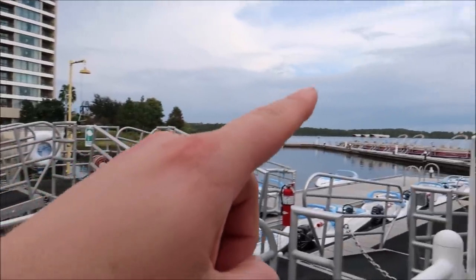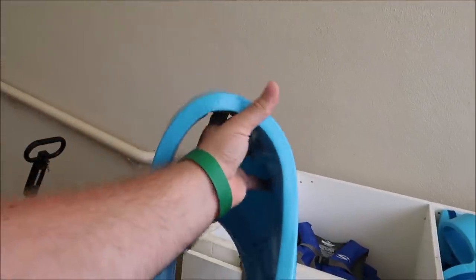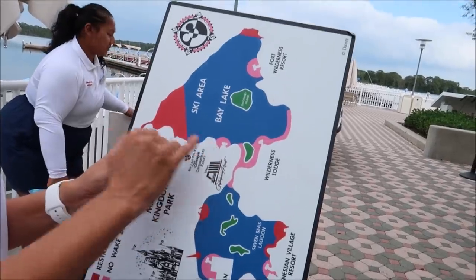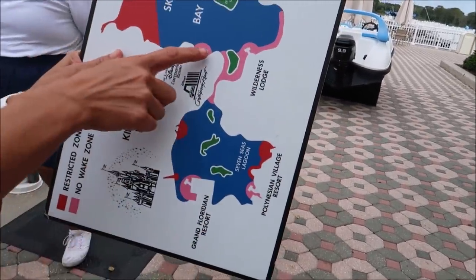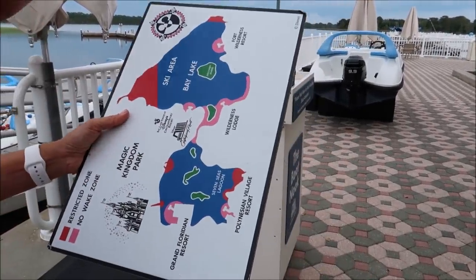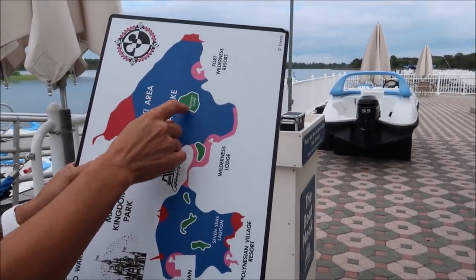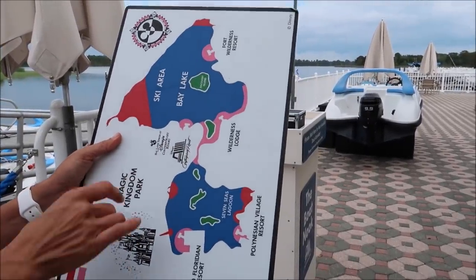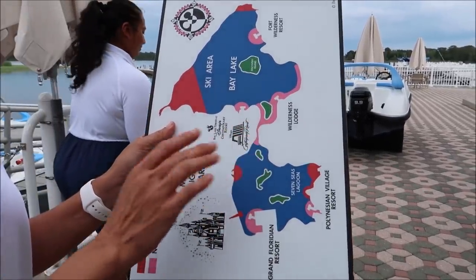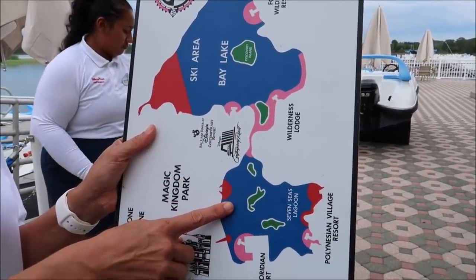It is required to have a life jacket on you in case of emergencies. We're right here at the Contemporary Resort marina. If you look straight ahead, all of this is Bay Lake — the bigger of the two lakes — with Discovery Island in the middle. You can absolutely take a look at the castle, and you can also go over to Seven Seas Lagoon.